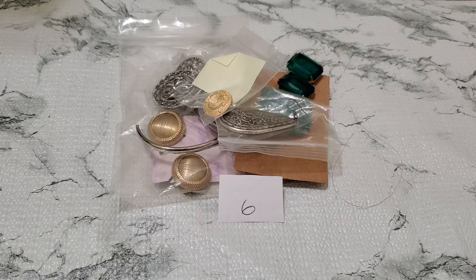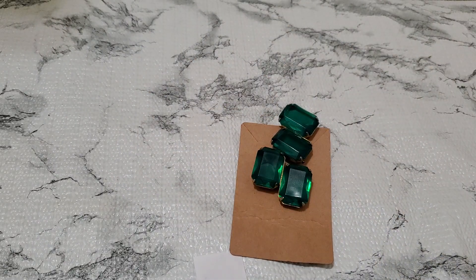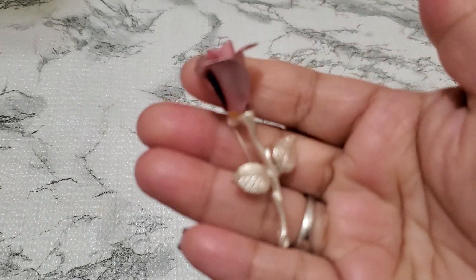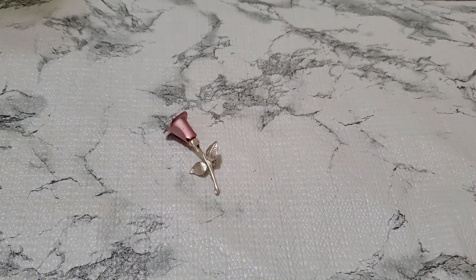And then number 7. This one is a beautiful rose — I think it's Avon. Beautiful. And this one's gonna be $3 for number 7.